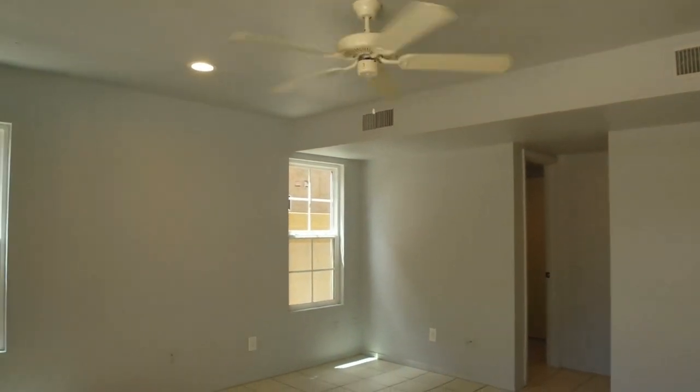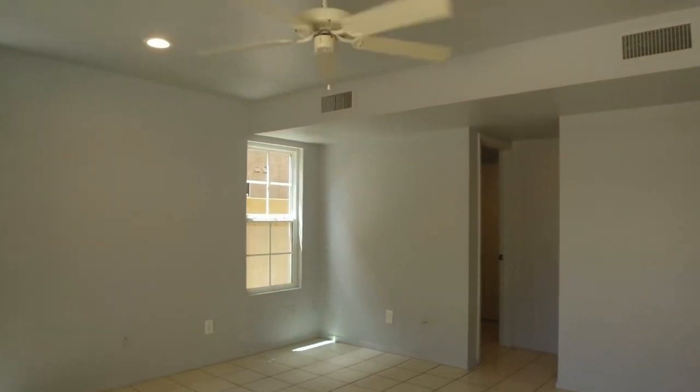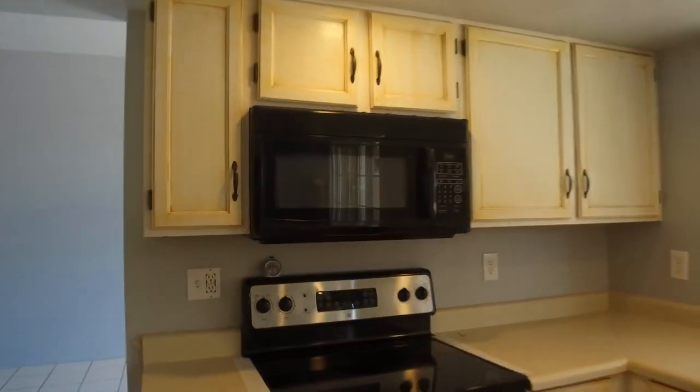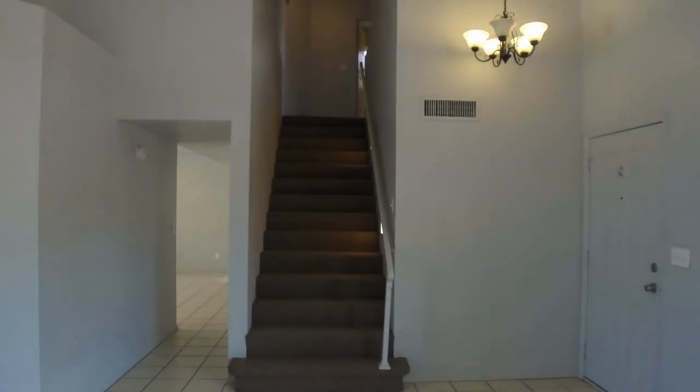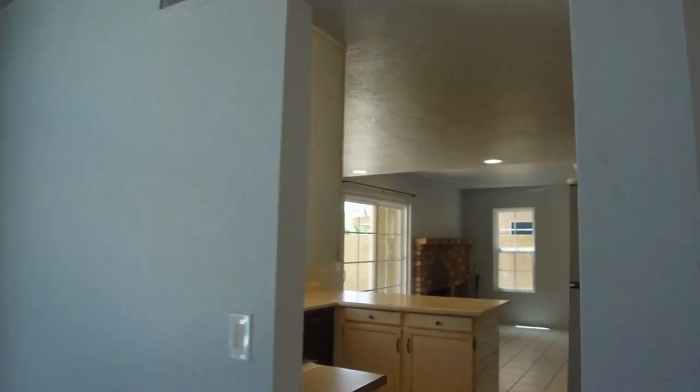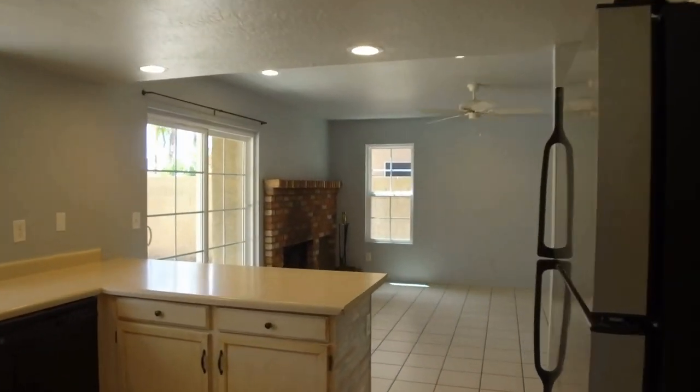This home is currently available for rent and if you are interested in making this home your home, please contact us. You can visit our website at leaseaz.com. This home is 1417 East Westcott Drive in the city of Phoenix, Arizona. We look forward to working with you — have a great day!